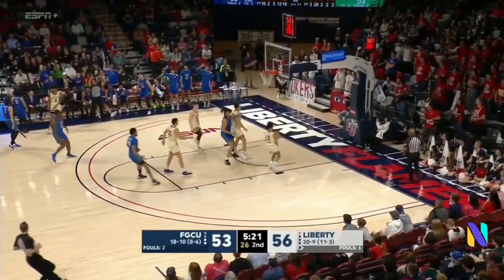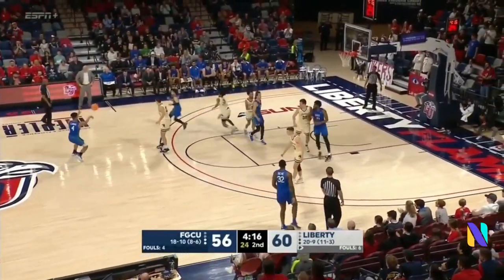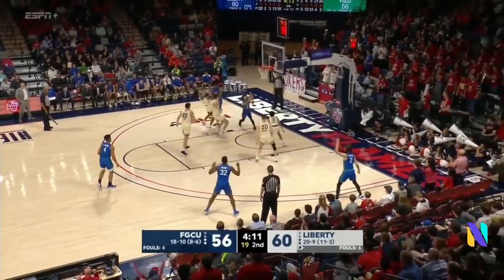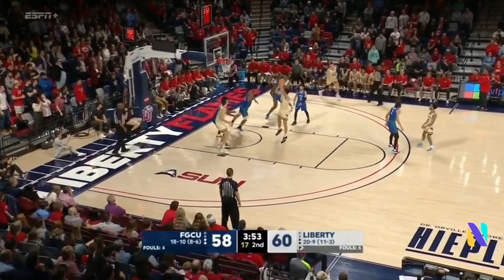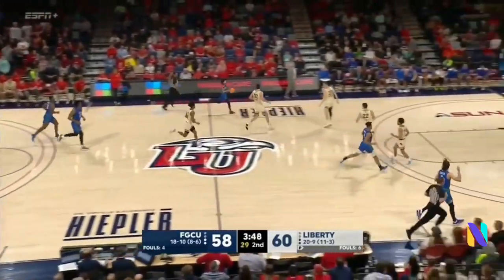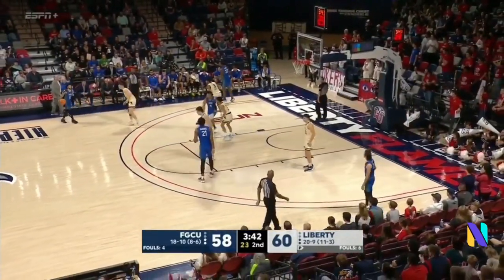Dunn Martin deep triple — and he gets it to fall! He's unconscious. A four-point Liberty advantage — the Liberty Arena crowd starting to rise to its feet. Everything running through Latavian Dunn Martin, and why not — he gets to the rim and lays it in. Kyle Rowe, good drive now, stops, turns around — a little short. The rebound goes to FGCU and here come the Eagles.